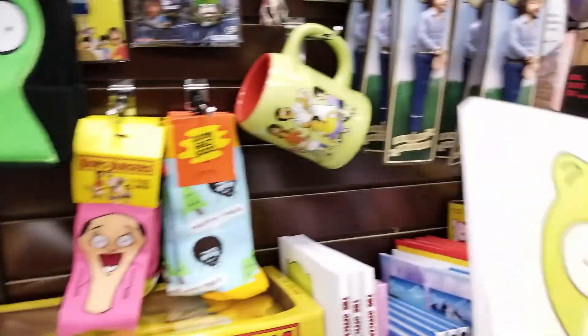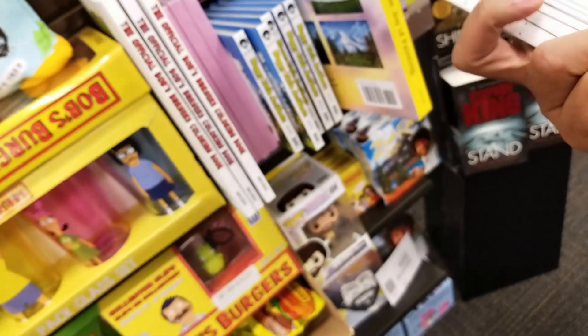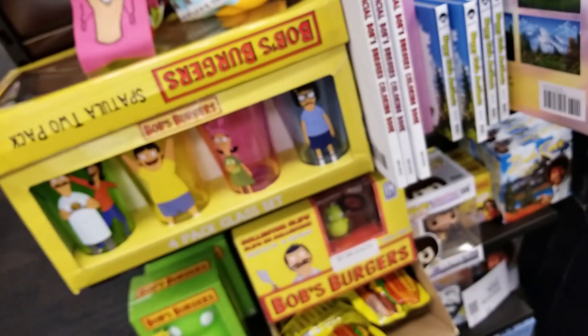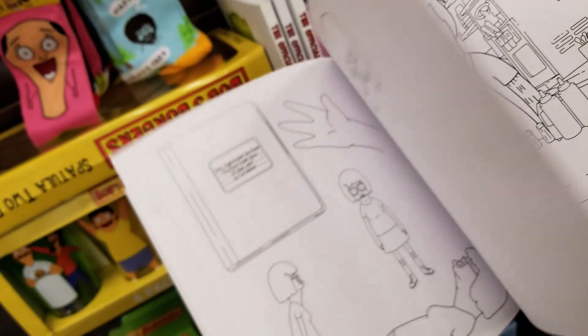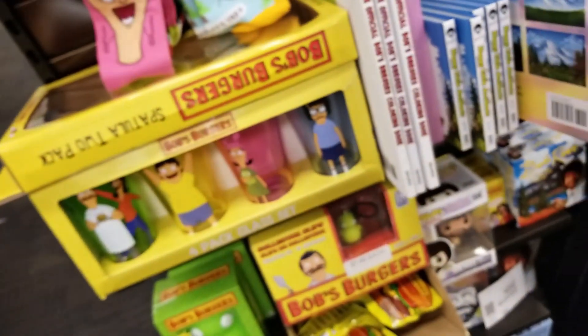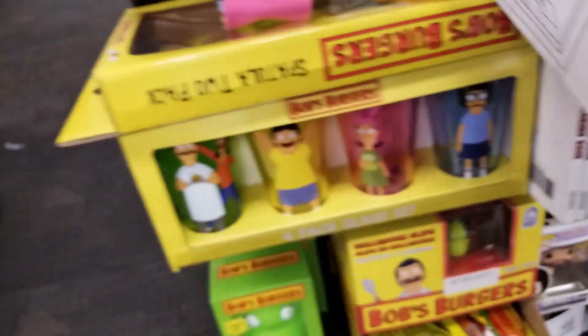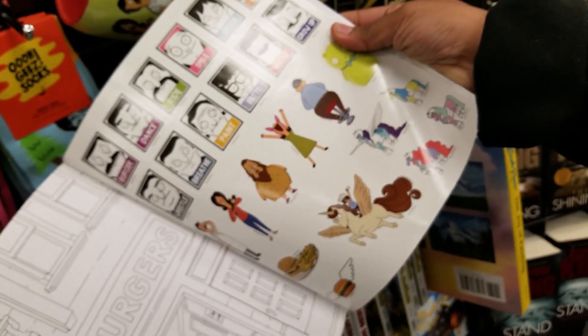I'm definitely getting this coloring book, just not from here. Here it's $17 — I think on Amazon it's probably like $10 or something like that. But it's a pretty cool coloring book. It's got a bunch of really good scenes from different episodes, and I think it comes with stickers too in the back. Yep, stickers — not the most, but it's not a sticker book, it's a coloring book.